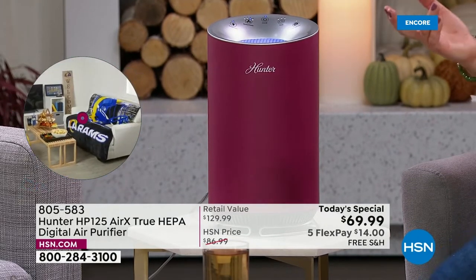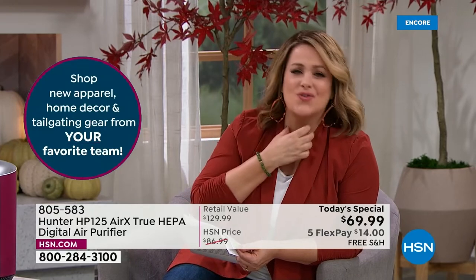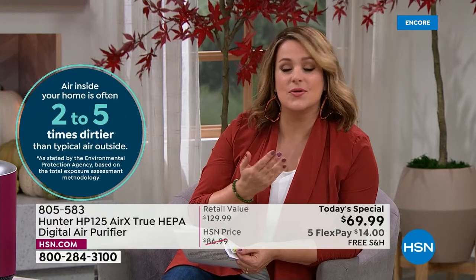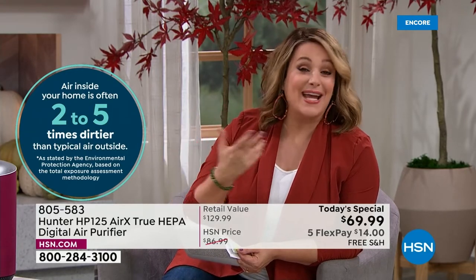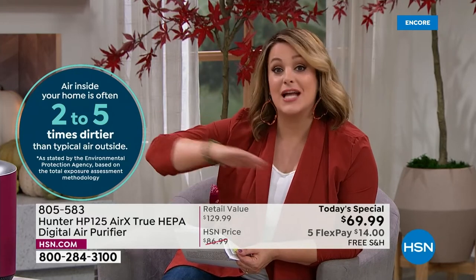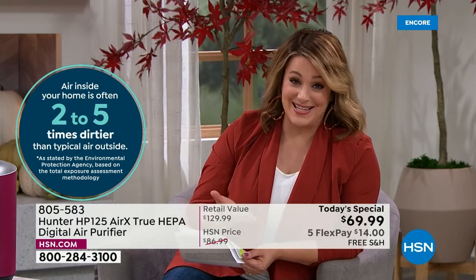Air purifiers used to be a novelty item — mainly bought by people suffering allergies with itchy watery eyes and dry scratchy throats. Then the last three years happened and we became hyper aware of the air we're breathing. The EPA says indoor air quality in your home is actually filthier than the air outdoors. Every fall we bring these out because when the windows and doors seal up — whether for heat or AC — that dirty air just keeps circulating and you're breathing it.